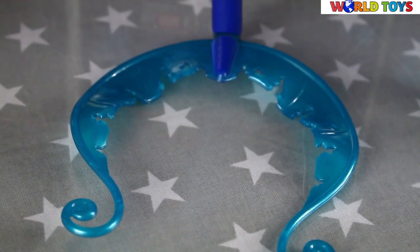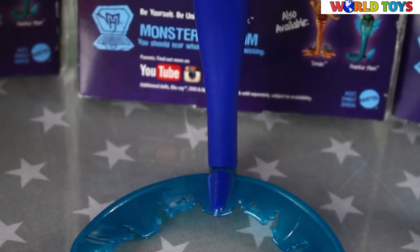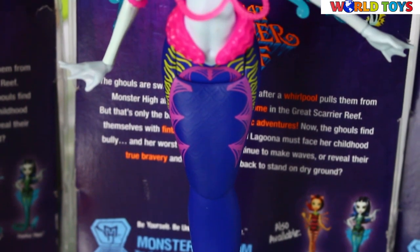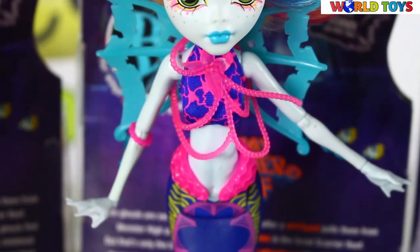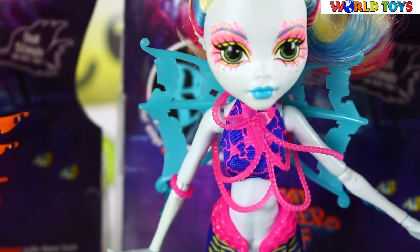All in transparent blue, this fin allows her to stand on her own. Her arm fins are chunkier and glittery, and she also sports a pair of articulated wings in transparent light blue.